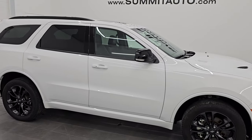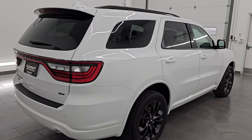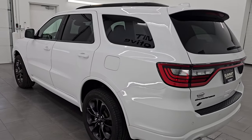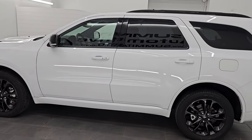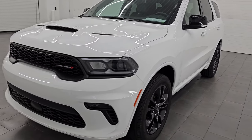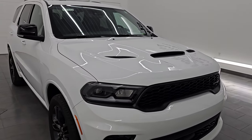Hey, this is Brett. Hope everybody's having a great day out there today. I am super excited to go over this ultra clean 2022 Dodge Durango GT with the Black Top Edition on it and the Premium Package. This is stock number 14937Z. I am here at Summit Automotive in Fond du Lac, Wisconsin — your new and used Dodge Durango and SUV headquarters. This 2022 Dodge Durango has the 3.6 liter Pentastar V6 engine paired up with the 8-speed automatic transmission.